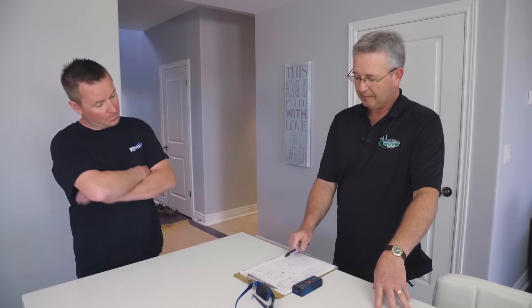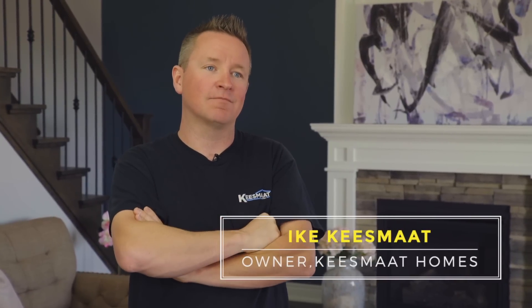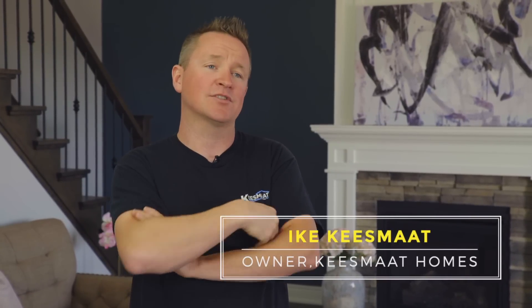Now that we've done the blower door test we have the numbers to work off of, and we can pass those numbers on to the homeowners. With the ever-climbing cost to heat your house, we say here's the numbers, here's where we're at.